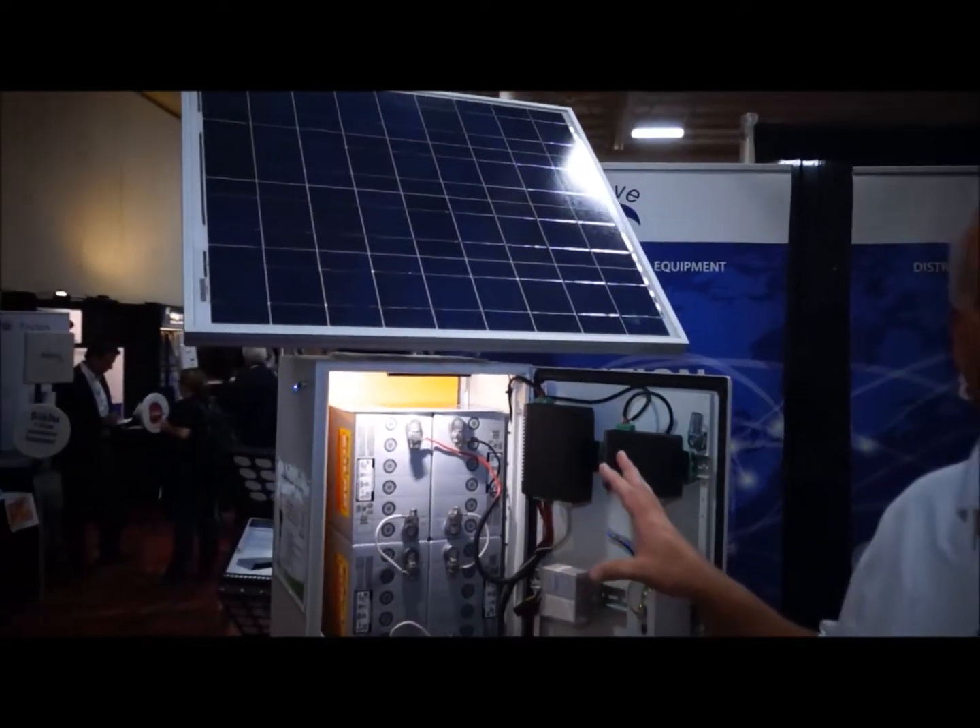Hi, my name is Scott Parsons. I'm with Taycan Power Systems. We make remote power systems — the Remote Pro series.